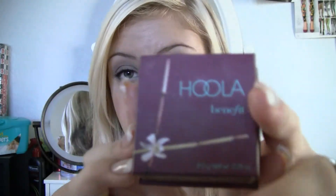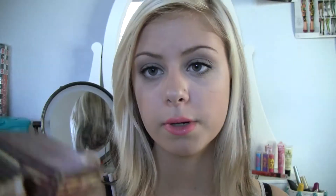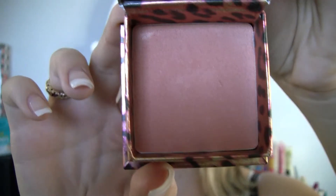I then have my Hoola bronzer by Benefit. I've been using this almost every day to contour. I'm about to hit pan on it and it's practically new — I didn't get it that long ago. The Hoola bronzer and then the blush, Coralista, by Benefit as well. These are amazing and they're definitely favorites.